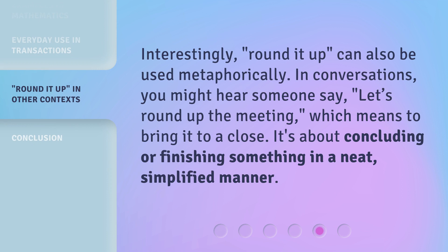Interestingly, Rounded Up can also be used metaphorically. In conversations, you might hear someone say, "Let's round up the meeting," which means to bring it to a close. It's about concluding or finishing something in a neat, simplified manner.